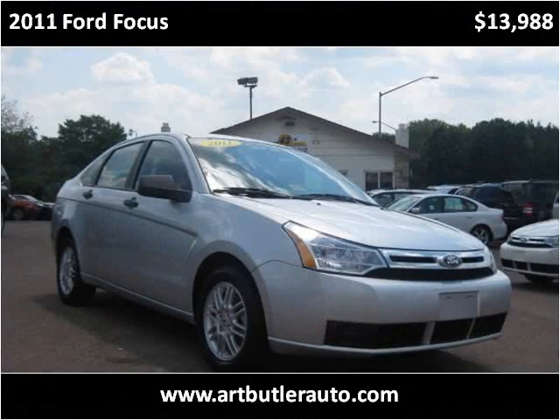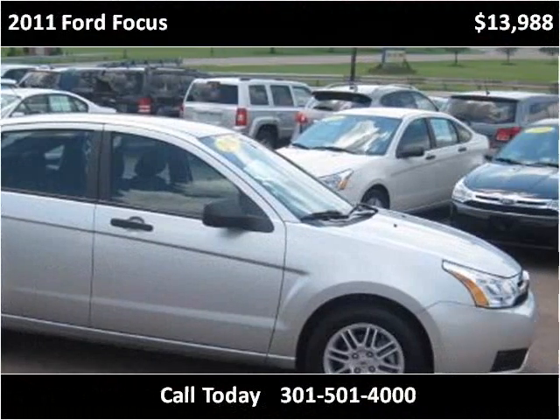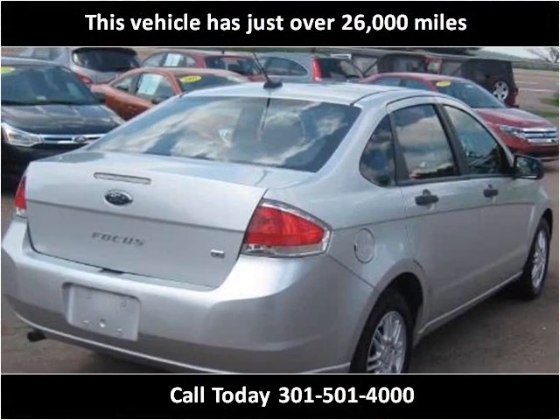This 2011 Ford Focus is available from Art Butler Auto Sales. This vehicle has just over 26,000 miles.